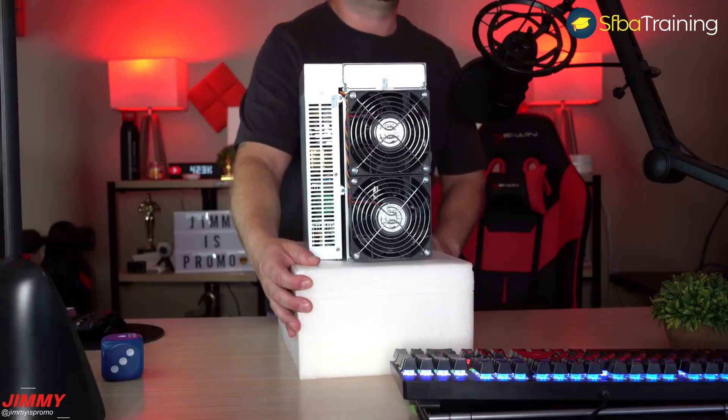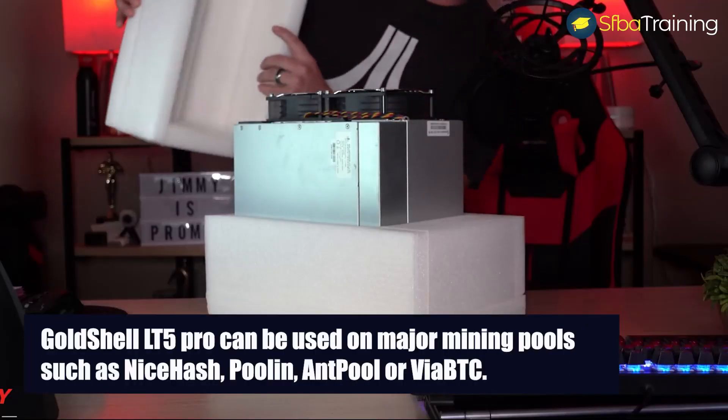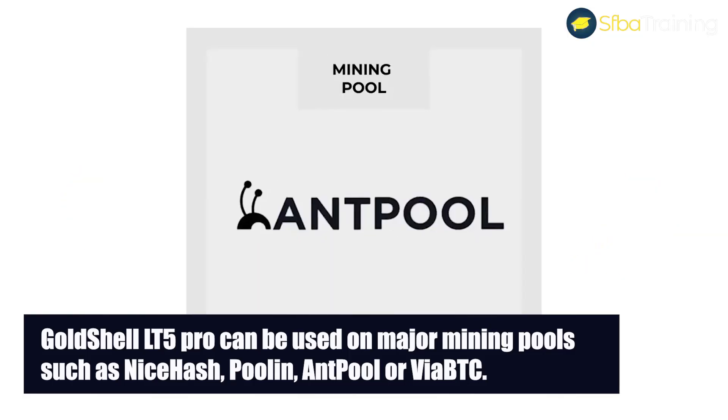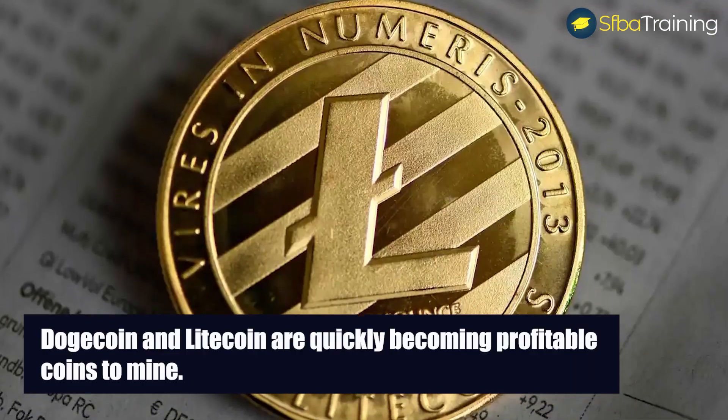Looking at the overall design, it looks like other mining products from Gold Shell. The Gold Shell LT5 Pro can be used on major mining pools such as NiceHash, Pool.in, and ViaBTC. Dogecoin and Litecoin are quickly becoming profitable coins to mine.